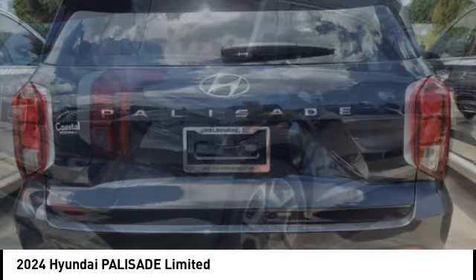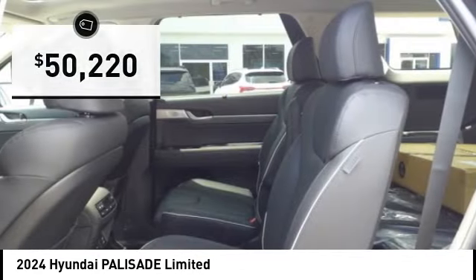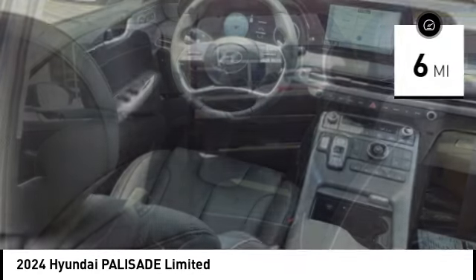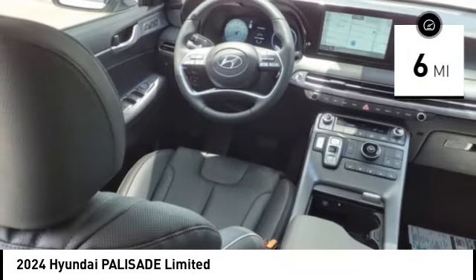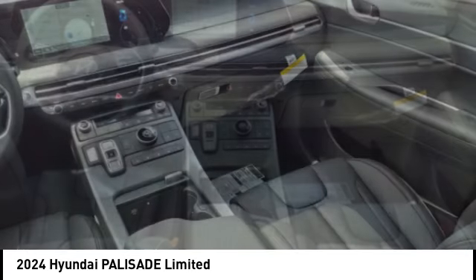Throw in all the additional technology features and your family will be thrilled to ride around in style, and it's priced below $55,000. This vehicle has less than 100 miles. Searching for a dependable vehicle that looks great too? You found it, so stop in today.